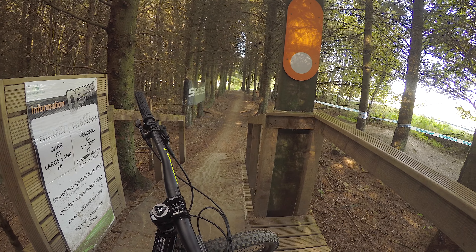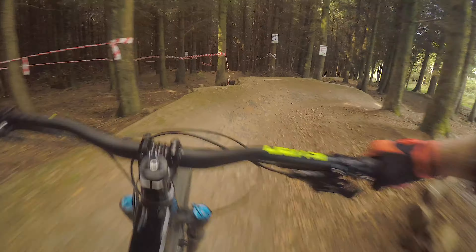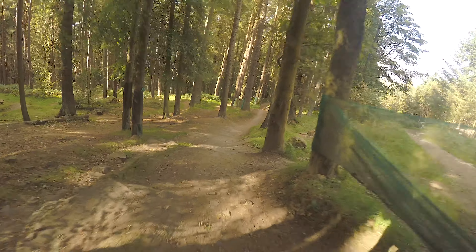So this bike park is at Hamsterley Forest which is right at the north of the UK, and it's a medium sized bike park with a good two minute descent. They've got enough trails where you can ride something different each lap. It's split into two sections - the top section has three or four main lines.